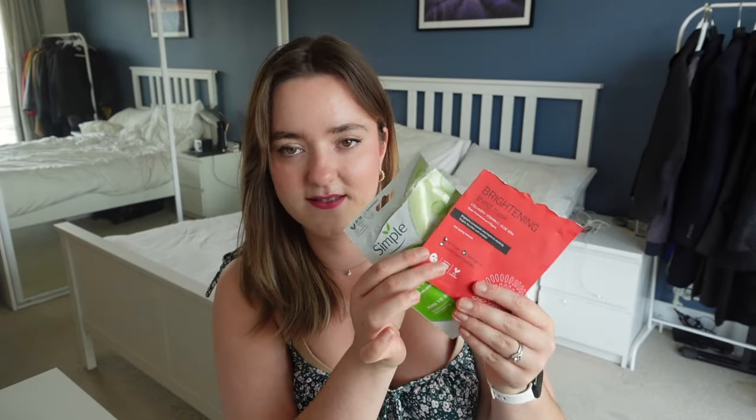I've got two more face masks — the Simple Rich Moisture Sheet Mask and I think the BeautyPro Brightening Sheet Mask. I definitely prefer the BeautyPro one. If you're in the market for sheet masks, buy these over the Simple ones. And the Skin Proud Refresher Hydrating Face Mist was one of those nice-to-have products but didn't really do that much.